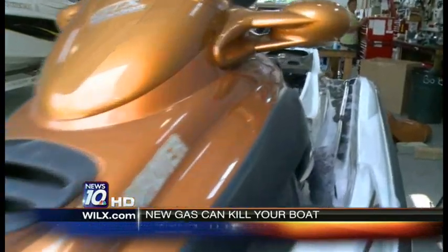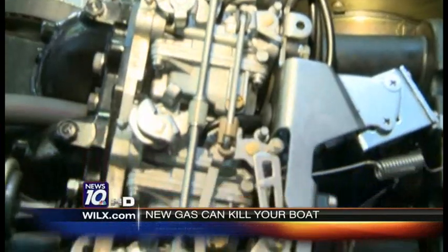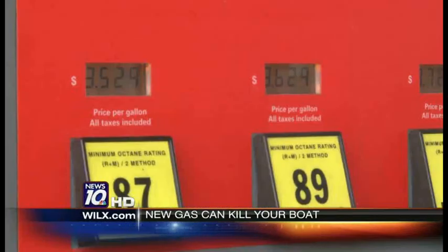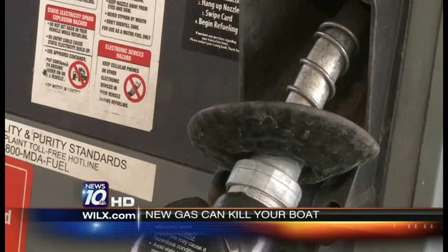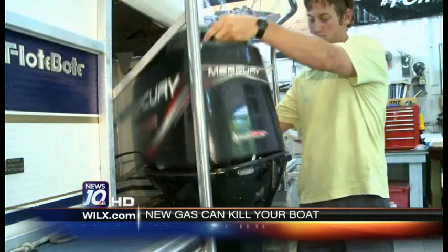Boats and jet skis are having trouble running it because it eats the fuel lines, and it turns the fuel line into like a silicone-based jelly, and it plugs the passageways and carburetors. Summer blends have nearly doubled the amount of ethanol at the pump compared to previous years, and the damage to your boat could cost more than $500 to repair.